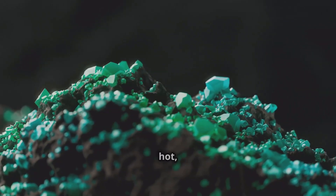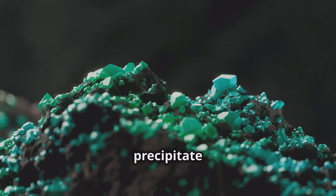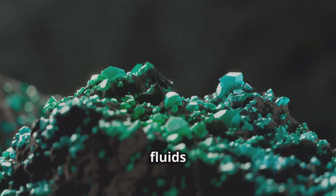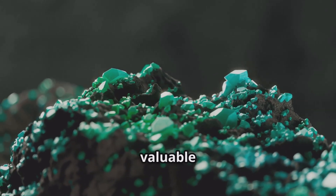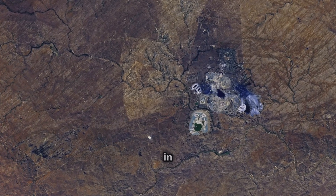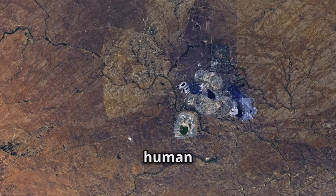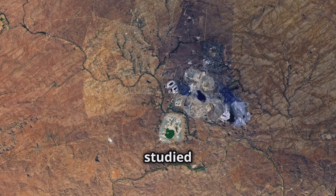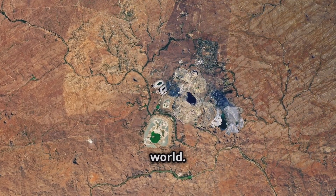The cooling process releases hot, mineral-rich fluids that precipitate copper as they interact with host rocks. These fluids move through the fractures, depositing copper and other valuable minerals. This intricate process results in the formation of porphyry copper deposits vital for human civilization. These deposits are meticulously studied and mined to extract the valuable copper that powers our world.